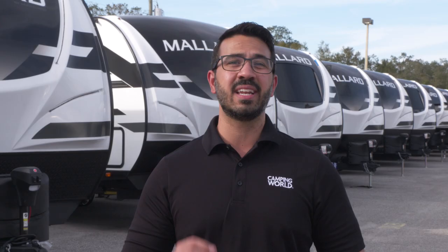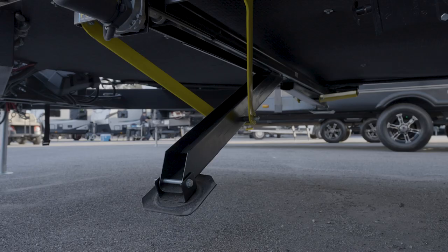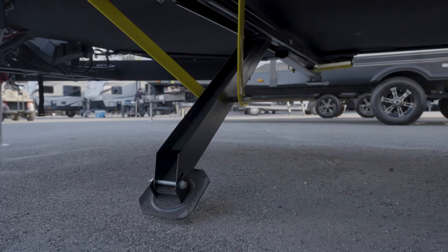There's a whopping 67.5 cubic feet of storage in there. To keep your Mallard from rocking after you have leveled, you get easy-to-use power stabilizer jacks.